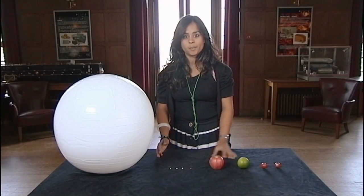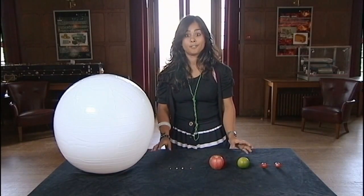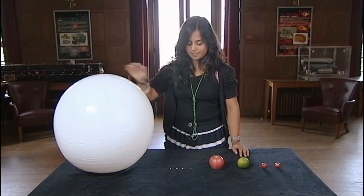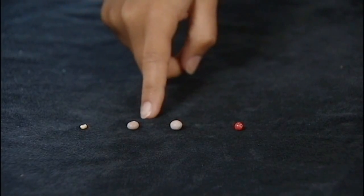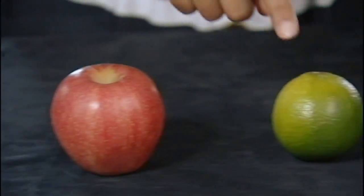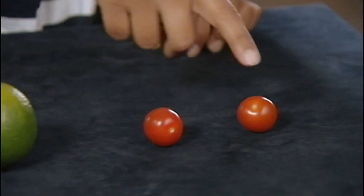What I've got here is a scale model of the solar system using different foodstuffs to represent the different planets. Here we have the Sun, Mercury, Venus, Earth, Mars, Jupiter, Saturn, Uranus and Neptune.